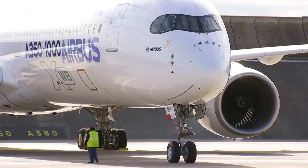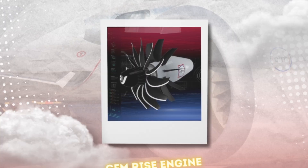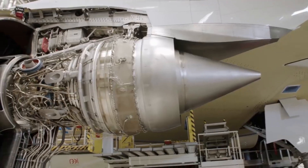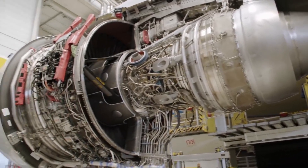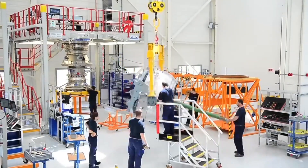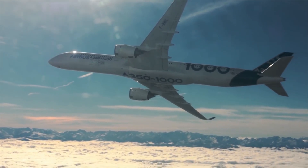Aircraft engines have come a long way, and the latest addition to this legacy is the CFM RISE engine. The development of aviation engines is a tale of ongoing invention and progress, starting with the early piston engines that made the sound of an elephant herd, taking a flight to today's whisper-quiet turbofans.